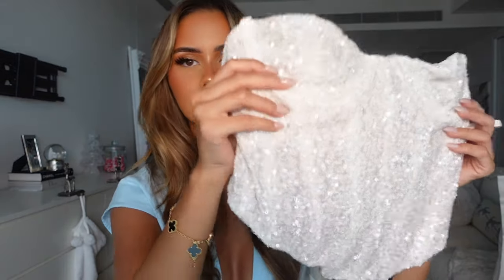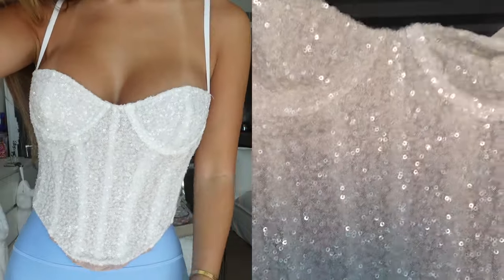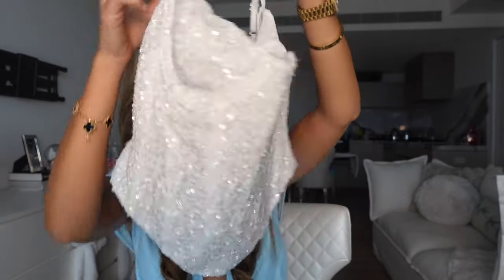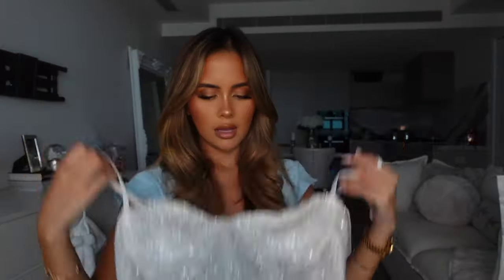Next up we have another festive fun little corset top - I'm obsessed with this one. As you guys can probably tell, I'm obsessed with anything sequiny and girly and fun, so when I saw this I knew I had to pick it up. Look at how pretty that is! You've got the underwire cup detailing, the adjustable straps, and the zip on the back. The top also goes down in the middle so it's not straight cut at the bottom. I picked this one up in a size small, so I did size up - I feel like this one will fit me perfectly.